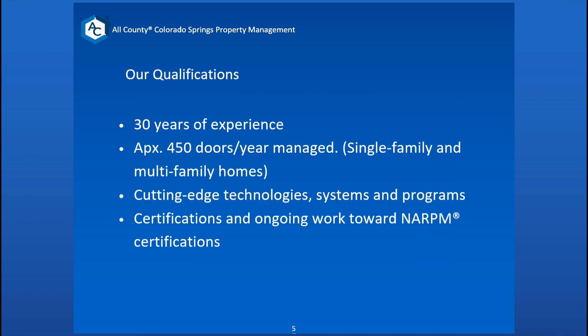Here's a quick rundown of our qualifications. We have 30 years of experience. We manage right now closer to about 500 doors, but it's always at least 450 doors here in Colorado Springs — single family and multifamily homes. We employ cutting-edge technology systems to help monitor your property, keep paper trails of necessary documentation, and keep your property running right. We have certifications across the board, with licensed realtors on staff, and every single one of us is part of NARCM — the National Association of Realtors and Property Managers.